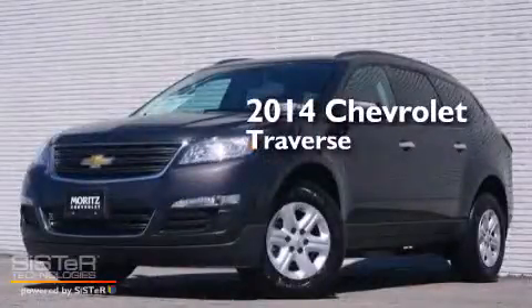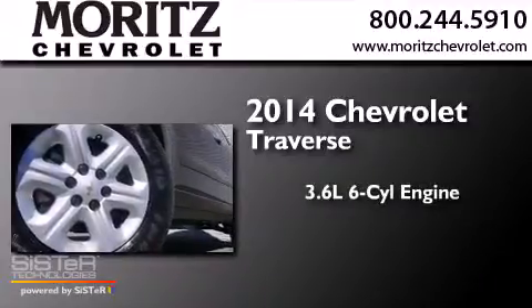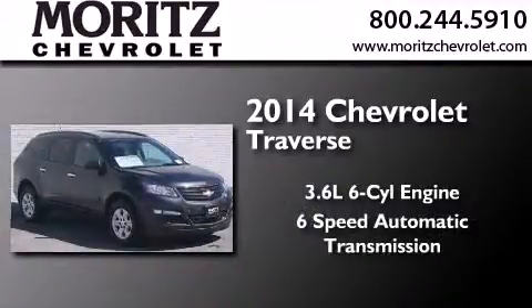This is a brand new 2014 Chevrolet Traverse. It features a 3.6-liter six-cylinder engine and a six-speed automatic transmission.